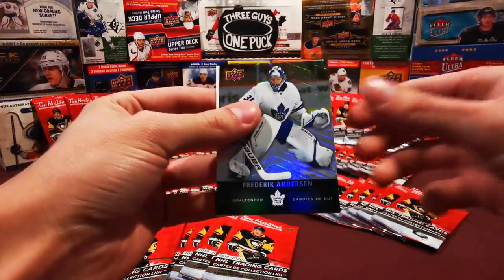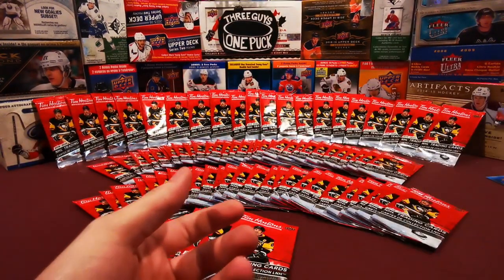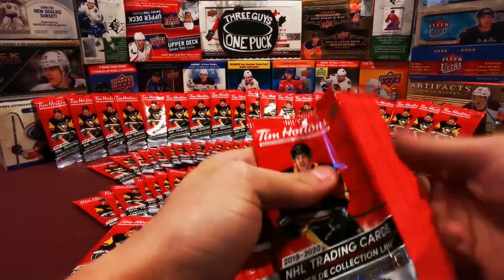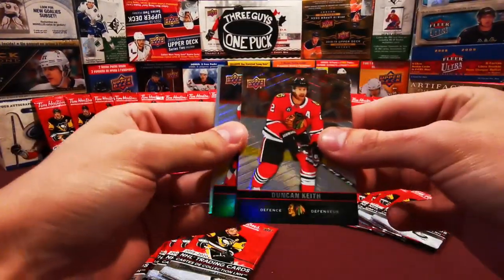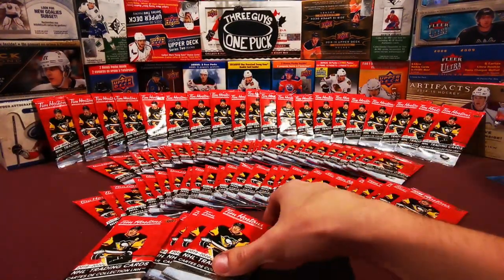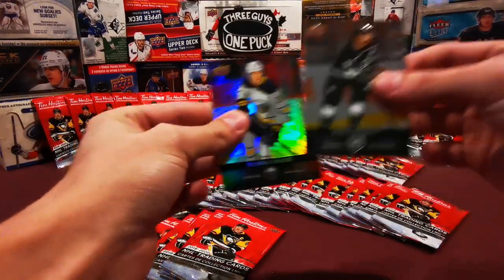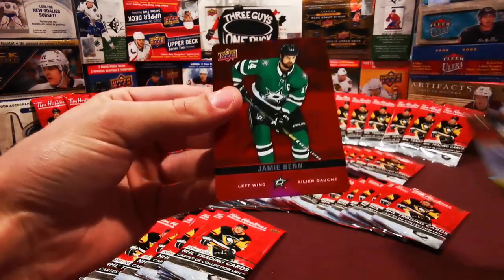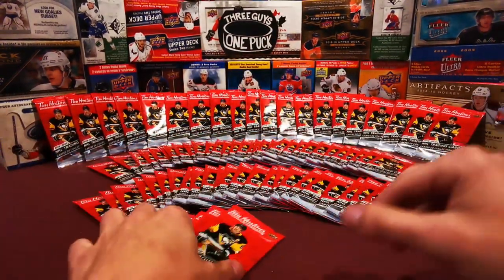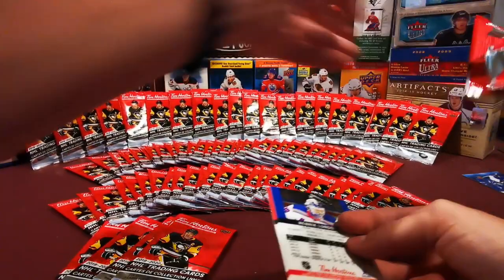Here we have Aaron Ekblad, Frederik Andersen, and a Winter Classic Patrice Bergeron. For the first time in this video, you threw a pack to the left side. Here we have Duncan Keith, Thomas Chabot, and a highly decorated Sidney Crosby. This is a Sidney Crosby and Steven Stamkos heavy pack opening. If you like Steven Stamkos, if you like Sidney Crosby, like this video. We got Drew Doughty, Rasmus Dahlin, and Jamie Benn red parallel.